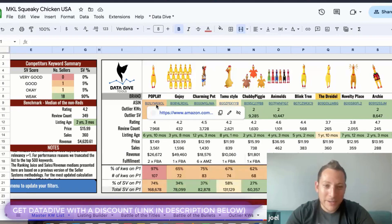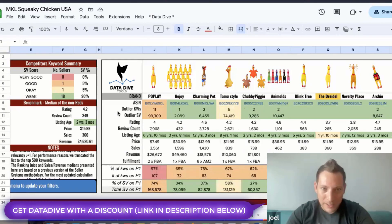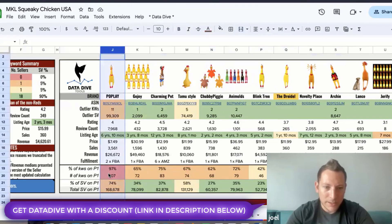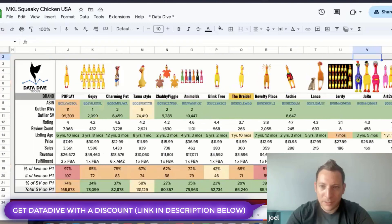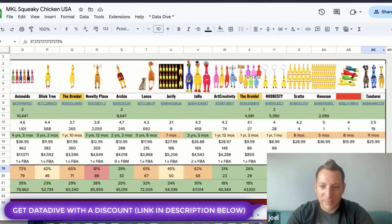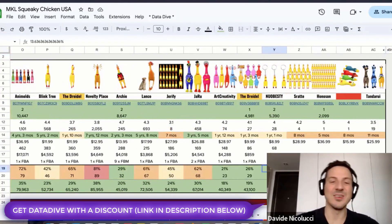After making the MKL, you get the competitor breakdown. Pop Plays seems to be the biggest — he's got 97% of the keywords on page one. Novelty Place has 81% of keywords on the first page, and everybody else is kind of in the 70s and below.